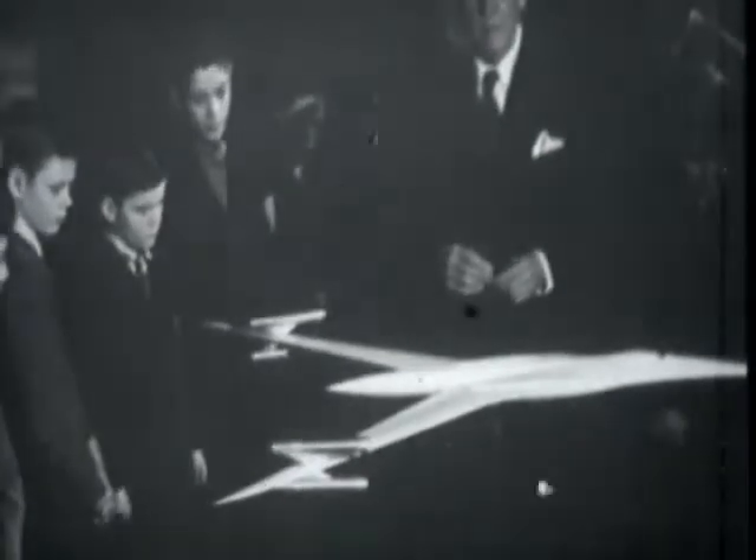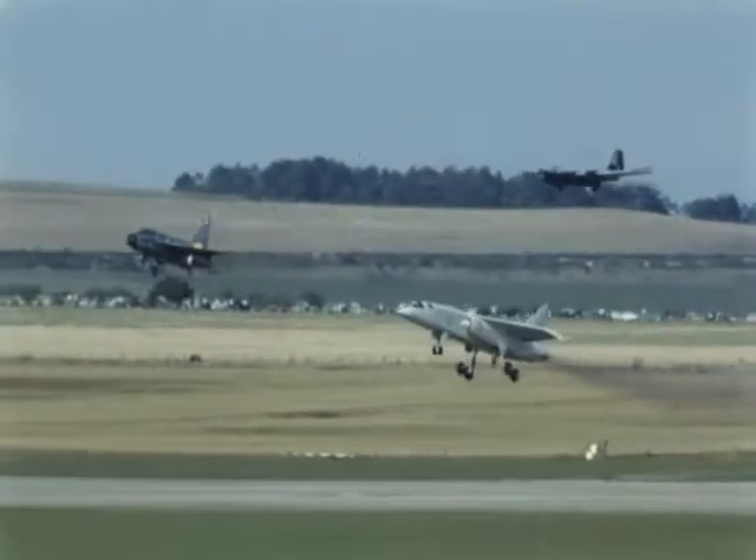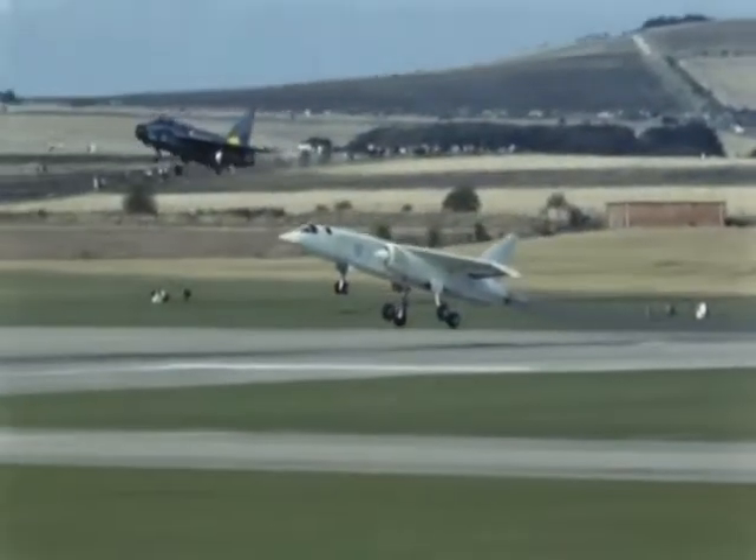Still, by the late 1960s, the British simply could not afford a vast research and development program. The TSR-2 program, even though canceled, had kept key portions of the British aerospace establishment going.